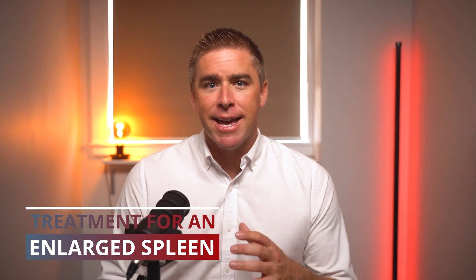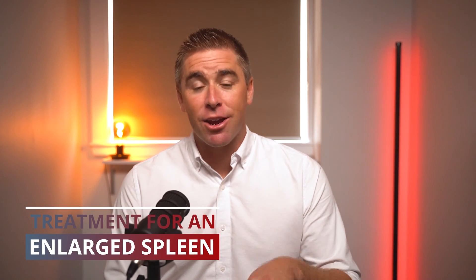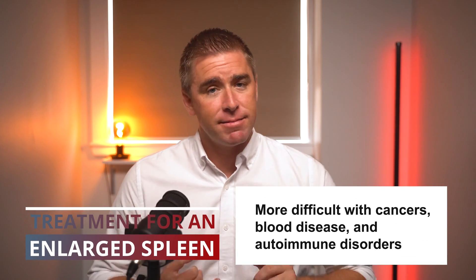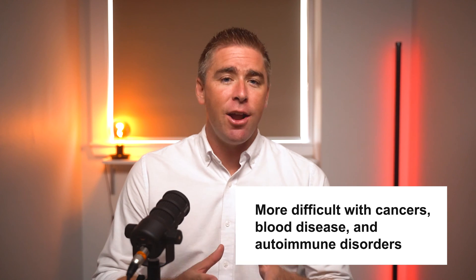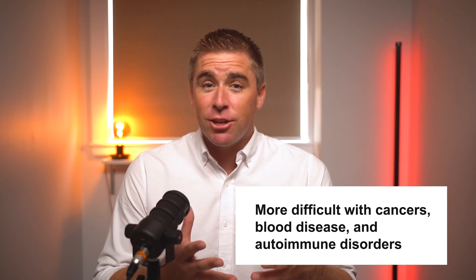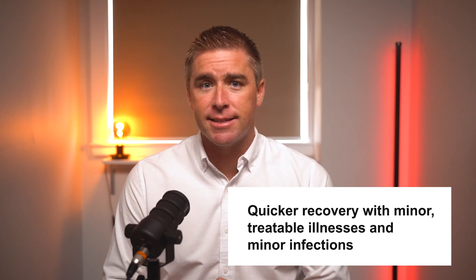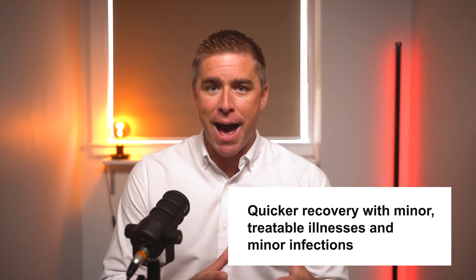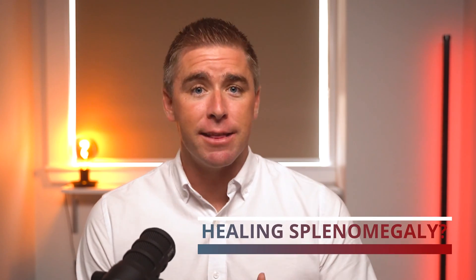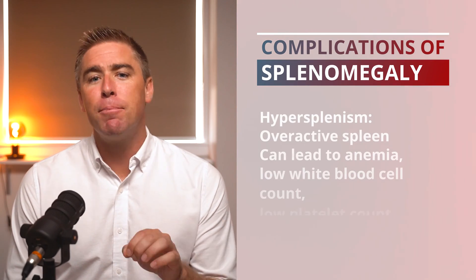Treatment for splenomegaly is done by treating the condition that caused the enlarged spleen in the first place, and success will depend on the cause. Cancers, blood diseases, and autoimmune disorders can be more difficult to treat, and the spleen could remain enlarged for a long time. If it's a simpler or treatable illness, sometimes the spleen can go back down to its normal size rather quickly. One of the complications of splenomegaly is hypersplenism.